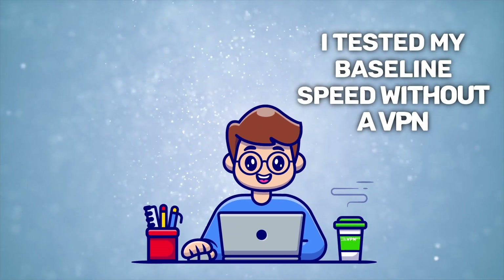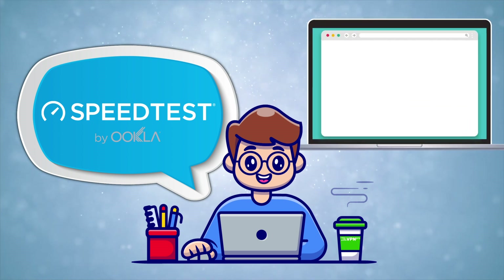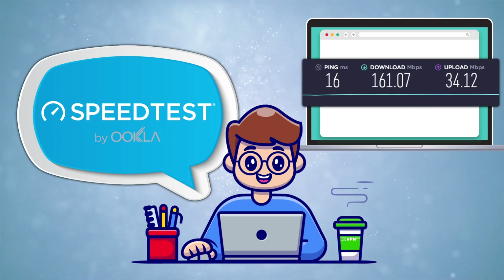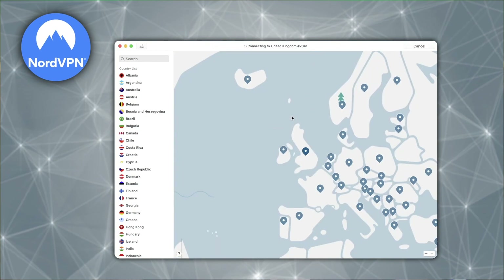Here's how I performed the VPN speed test you're gonna see in this video. First, I tested my baseline speed without a VPN — I used Ookla for this, and I also used it for all the other speed tests you'll see here. This is a simple and efficient tool for measuring upload and download speed. As you can see, all the results you need to know are on the screen. Next, I connected to a server here in the UK with the VPN I was testing.